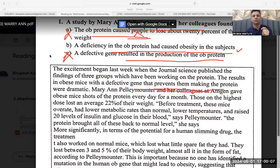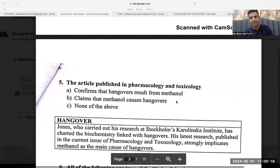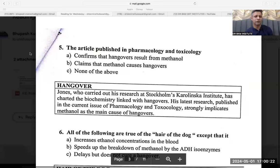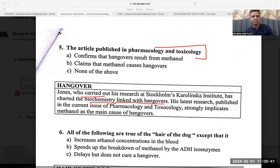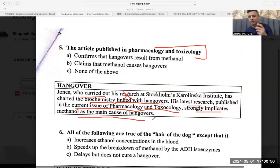Now jumping to the fifth and sixth questions. The article published in Pharmacology and Toxicology: Jones, who carried out his research at Stockholm, has charted the biochemistry linked with hangovers. His latest research published in the current issue of Pharmacology and Toxicology — those are my keywords — strongly implicates methanol as the main cause of hangover. So methanol is the main cause of hangover.